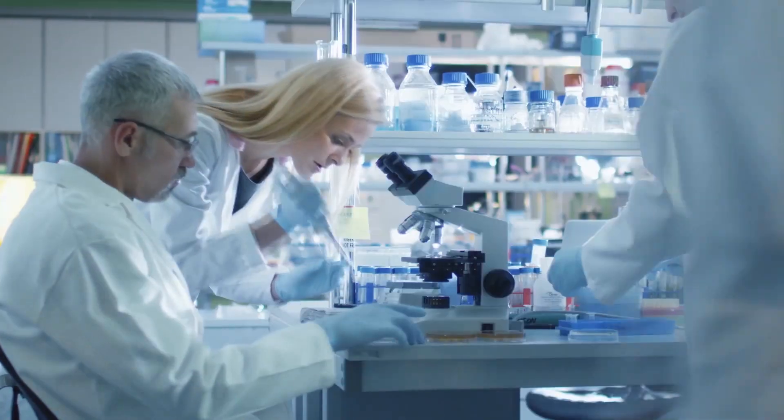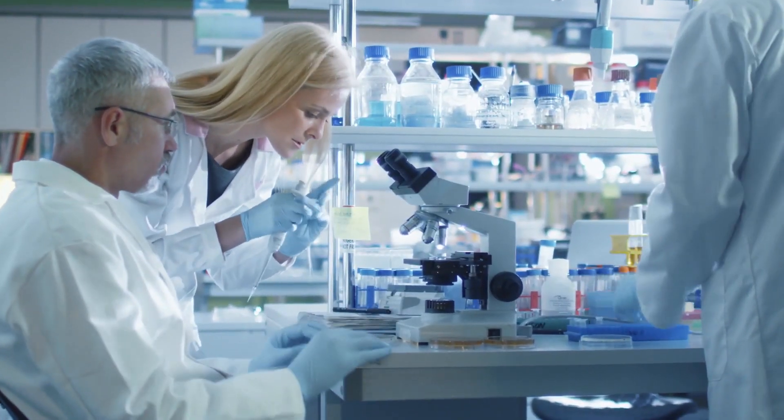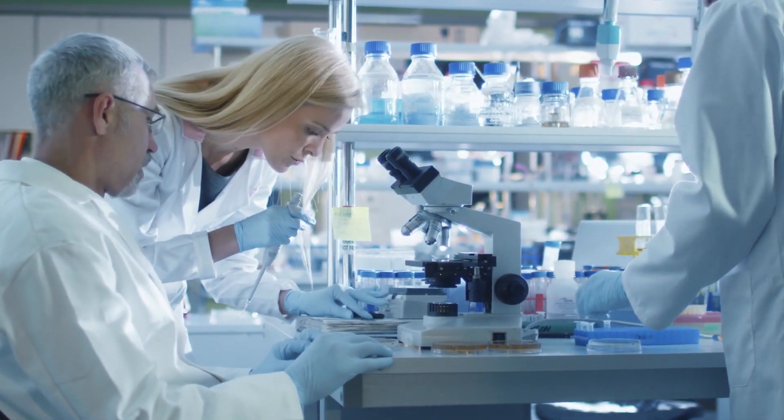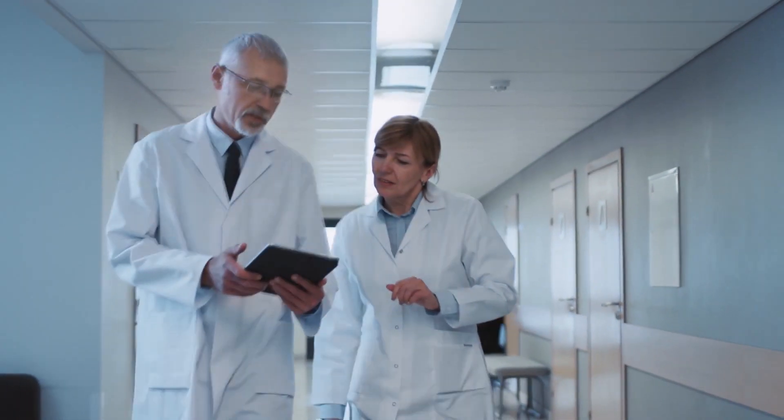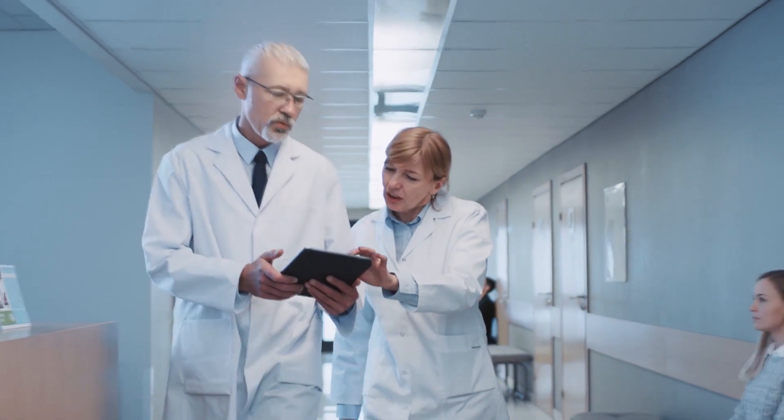Spending this extra time up front can save the team from wasting valuable time and resources on repeat biopsies, and can spare patients unnecessary burden. Appropriate quantity and quality of tissue can ensure accurate test results, which are critical to helping inform key clinical decisions. That's why following established tumor-specific guidelines is so essential — when we're all on the same page, the whole process goes a lot more smoothly.